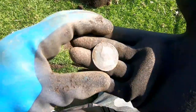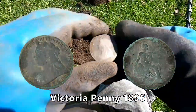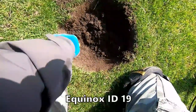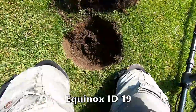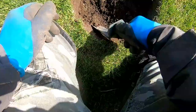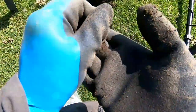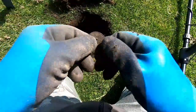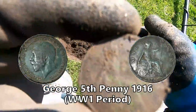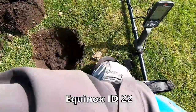Victoria. 19? Down there. Ah yes, George the fifth penny. 22 down there. Let's see what that is.